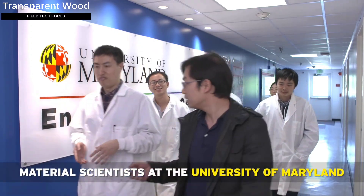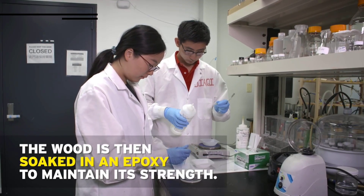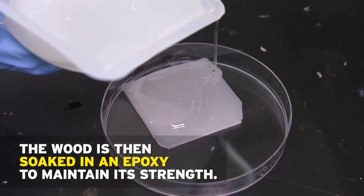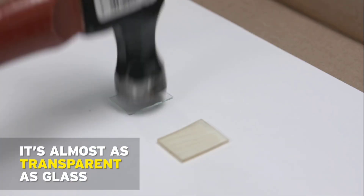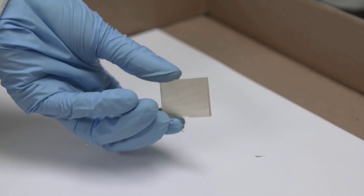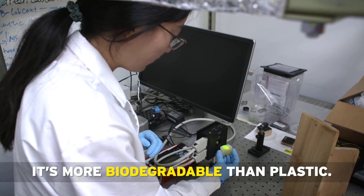In an experiment using chemicals like sodium hydroxide, scientists at the University of Maryland in College Park, USA, boiled wood for two hours — not to prepare a special meal for beavers, but to remove the lignin which gives wood its color. This made the wood transparent, and when tested for strength it was remarkably five times stronger than before.